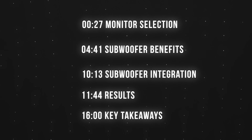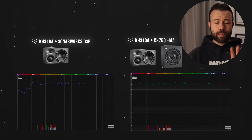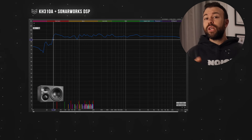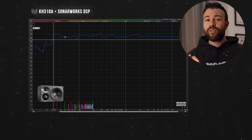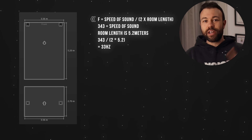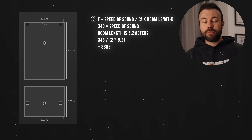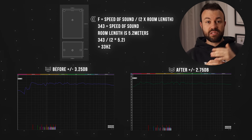I learned when a sub helps or hurts your accuracy, and what gives you the best translation in your room. Both before and after getting these subs, the results from my monitoring have been incredible. To begin with, the 310As on their own measured plus-minus 3.25 dB down to 27 Hz in my space with SonarWorks correction. Adding the subs didn't improve the variance in frequency response — as in, the deviation didn't improve.